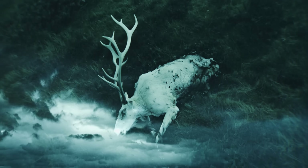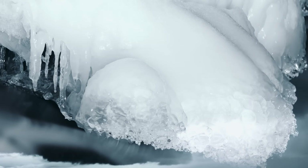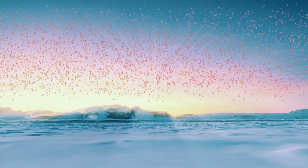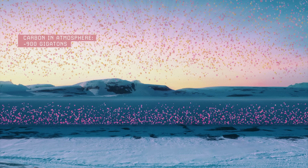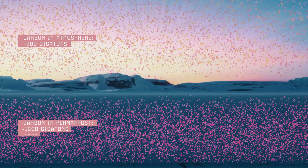But rising global temperatures are causing permafrost to thaw at alarming rates. If we allow it to melt unchecked, it would be like opening the freezer and letting the contents spoil into the open air. There is around twice as much carbon locked beneath the permafrost as there is currently in Earth's atmosphere. Releasing just a fraction of this carbon could be disastrous.